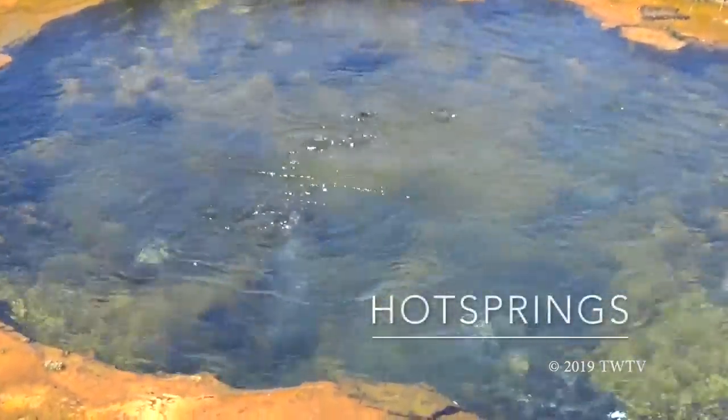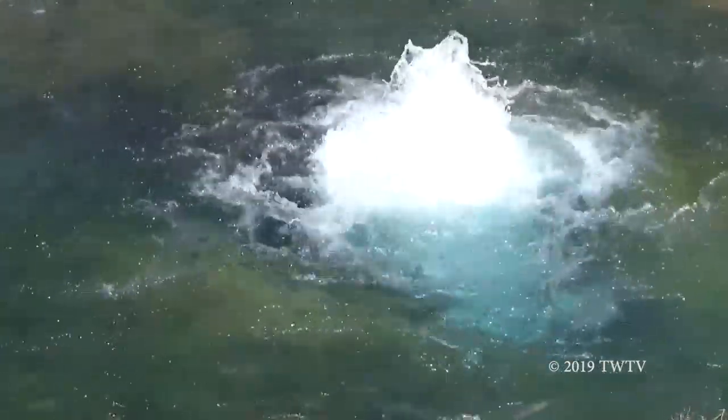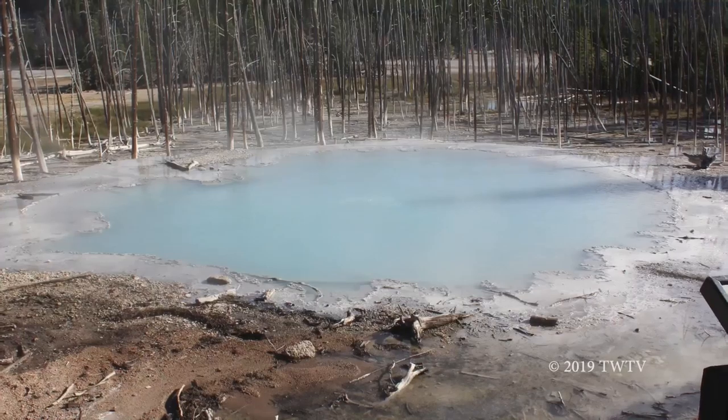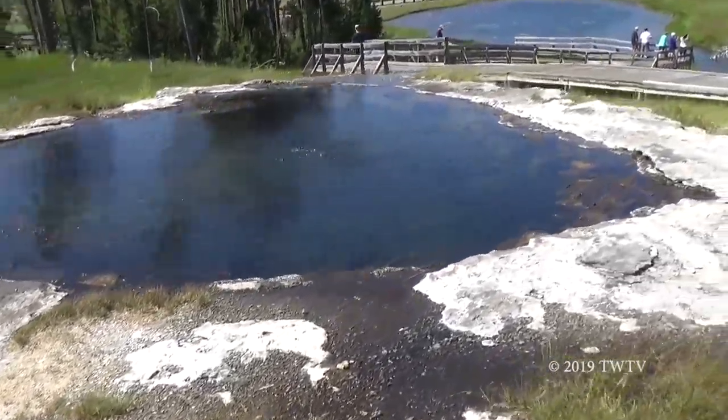Hot springs, mud pots, and fumaroles are made the same way, except they can cycle the water and air through rather than get clogged. Some hot springs have bright colors, like this blue colored one. This look is created by trillions of microorganisms that thrive in high temperatures.